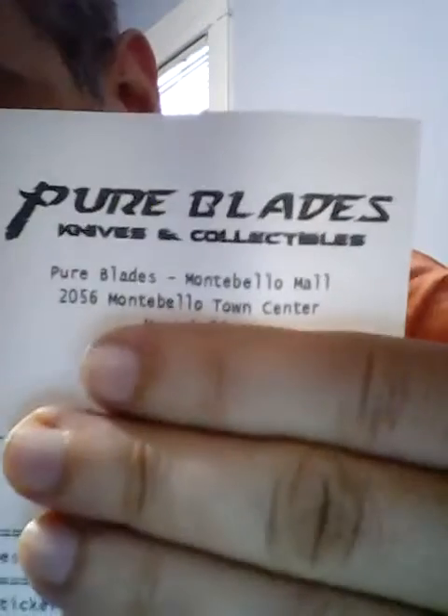Welcome to 'Look What I Bought.' Today I got stuff from the Montebello Town Center, AKA the Montebello Mall — one of my favorite malls of all time.